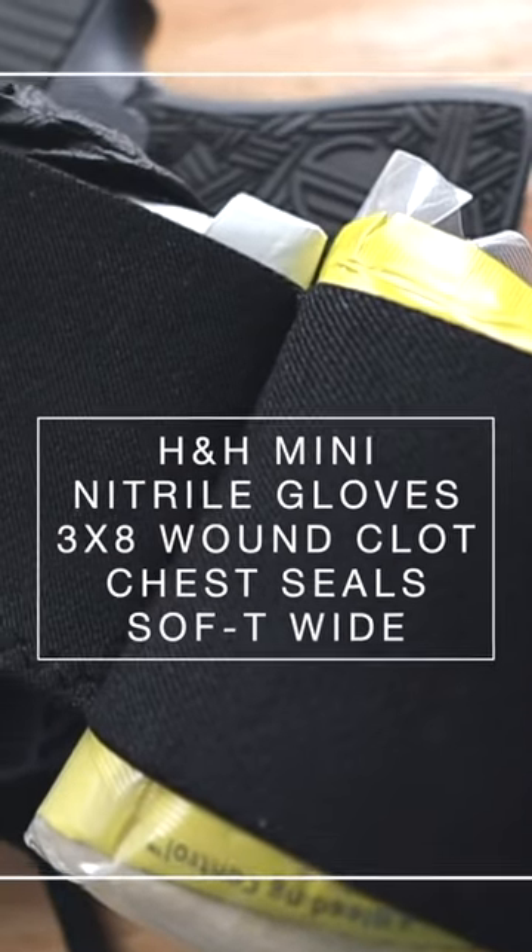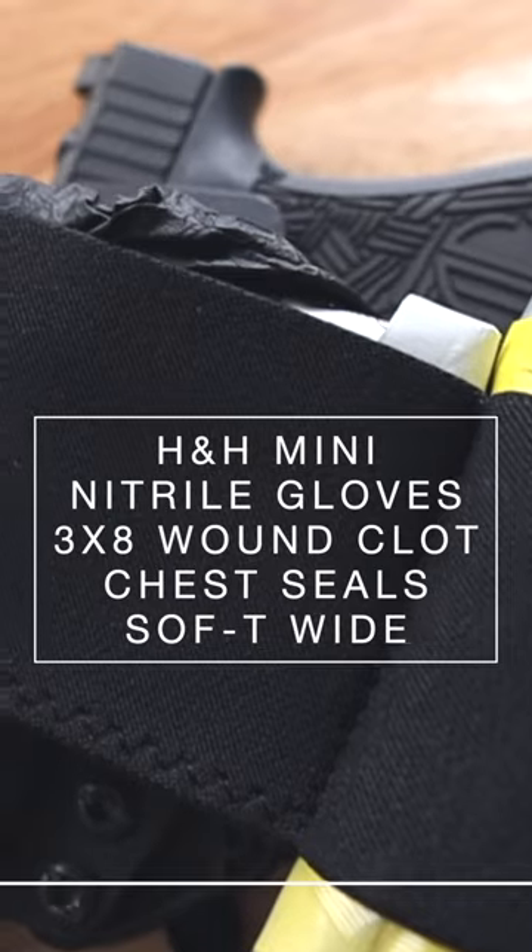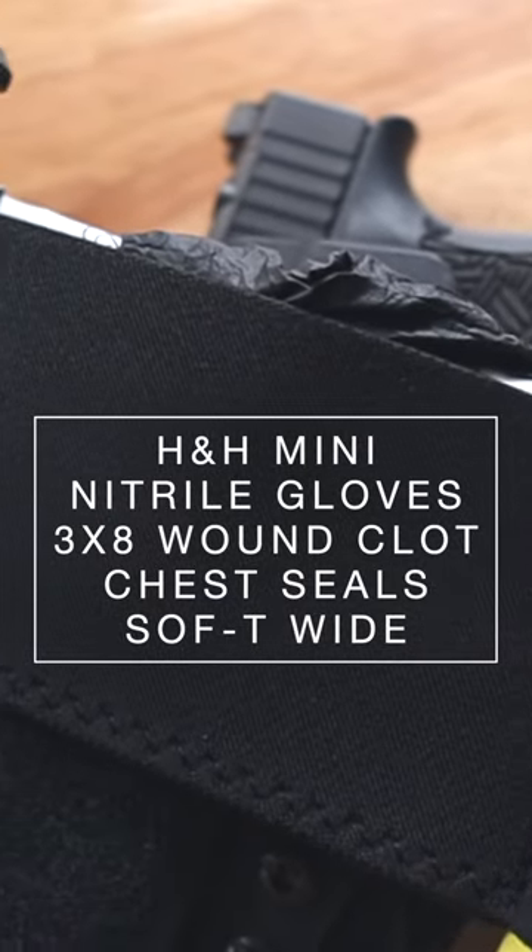For this video, I'm going to prioritize one H&H mini compression bandage, one pair of nitrile gloves, one 3x8 wound clot gauze, a set of chest seals, and a soft T-wide tourniquet.